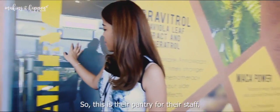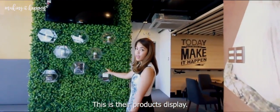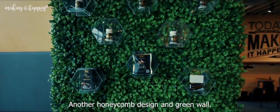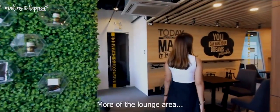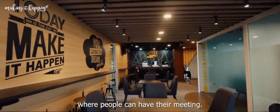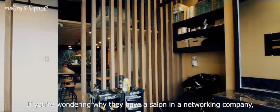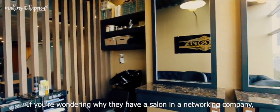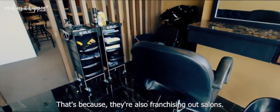So this is their pantry for the staff. And this is their products display — another honeycomb design and green wall. There's a little store in the lounge area where people can have meetings. And there's also a salon. If you're wondering why they have a salon in a networking company, that's because they're also franchising out salons.